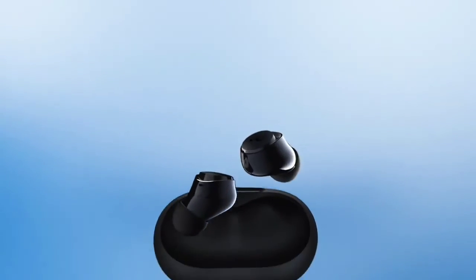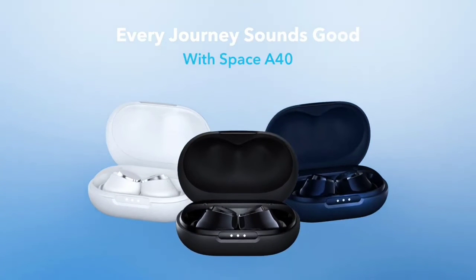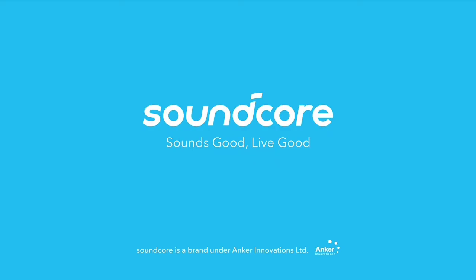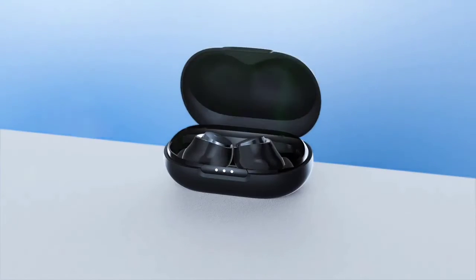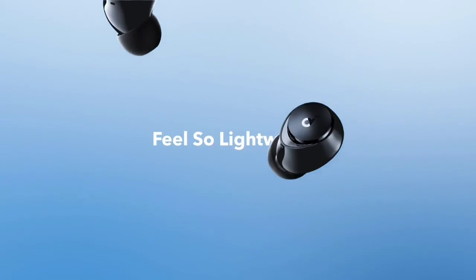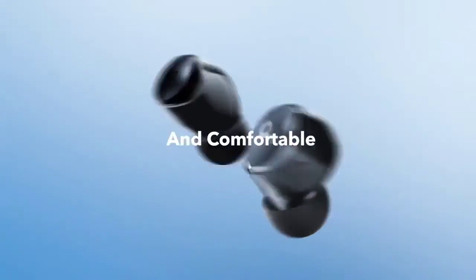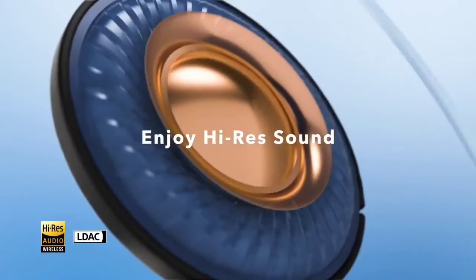These buds have good controls. There's a touch-sensitive surface on each bud, but they aren't the most intuitive to use, as the layout splits controls on each bud. Luckily, you can use the companion app to remap the controls to your liking, and you can even add volume controls without losing other commands. There are also audible chimes while cycling between ANC on, normal mode, and transparency mode.